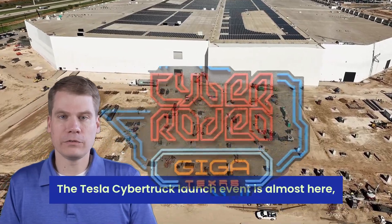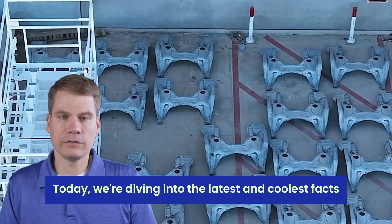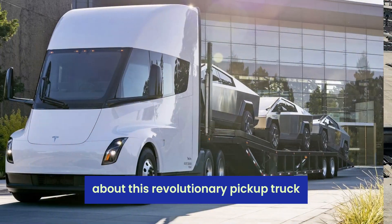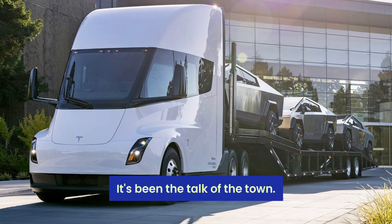The Tesla Cybertruck launch event is almost here, with just a few days away on November 30th. Today, we're diving into the latest and coolest facts about this revolutionary pickup truck. Since Tesla announced the Cybertruck, it's been the talk of the town.